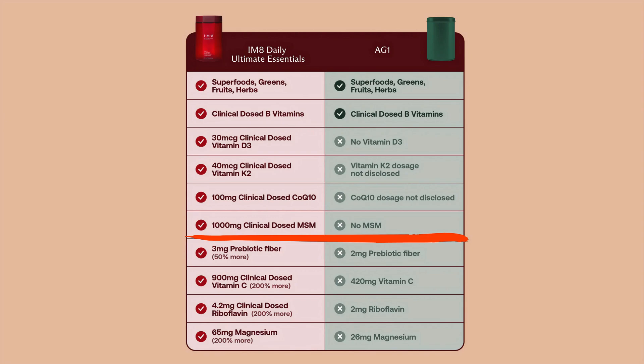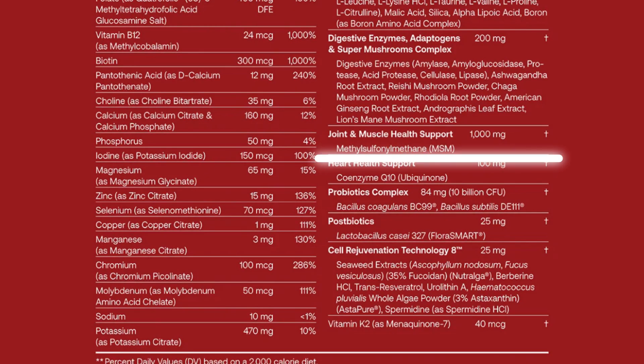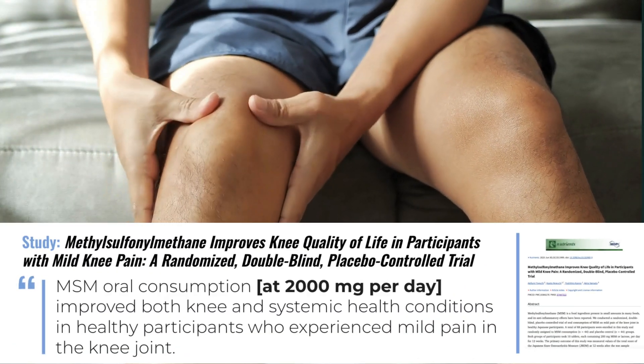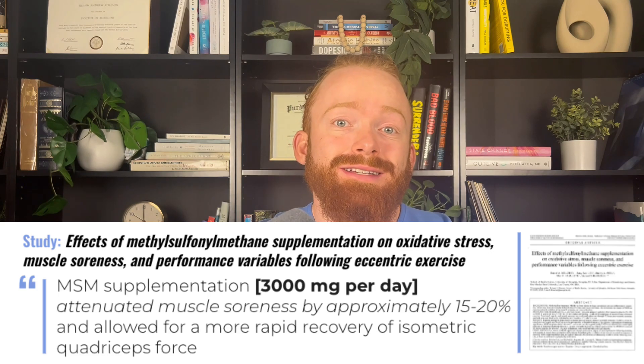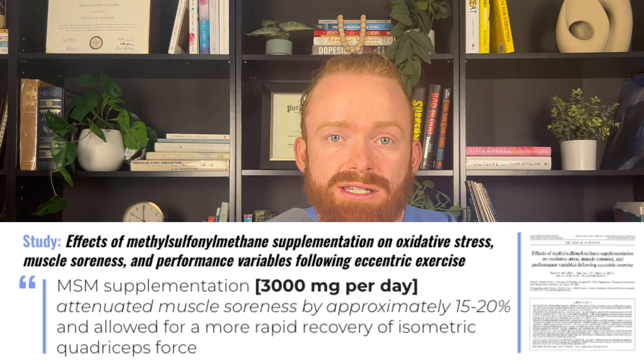Next up on differences is MSM or methyl sulfonylmethane. MSM is a great antioxidant and anti-inflammatory specifically for joint health, decreasing soreness, and improving skin health or decreasing wrinkles. AG1 has none of this, but IM8 says they give you a high dose of one gram. Is one gram actually a high dose? It depends on the indication. For joint health, most studies were at two grams to see a positive effect on decreasing joint pain. For decreasing muscle soreness, most studies were at least three grams per day to see decreased fatigue and muscle soreness after exercise.